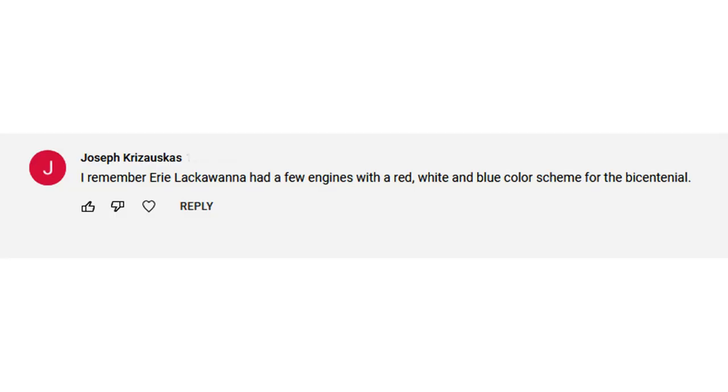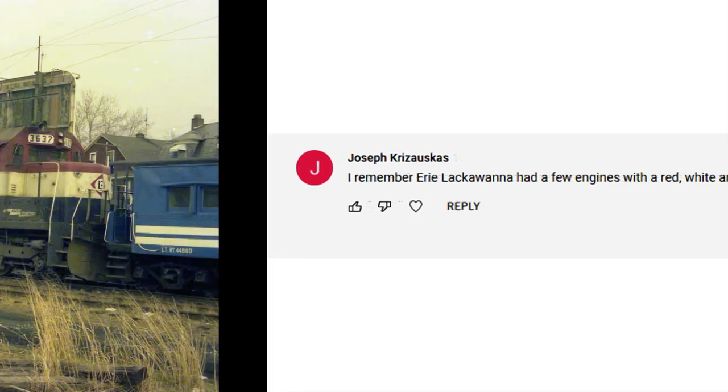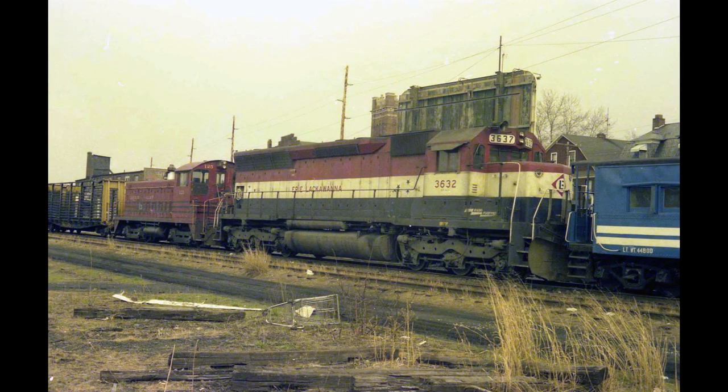Just how deep does the rabbit hole go? I got a couple of interesting comments from my last video that I wanted to touch on. The first one comes from Joseph Krasoskis, which I believe is in the Philadelphia area. He says he remembers when Erie Lackawanna had a few engines with a red, white, and blue color scheme for the Bicentennial. Yes, you are indeed right. And we have one such engine here, which is clearly at this point the Conrail era — 3632, former Erie Lackawanna in the red, white, and blue Bicentennial scheme.